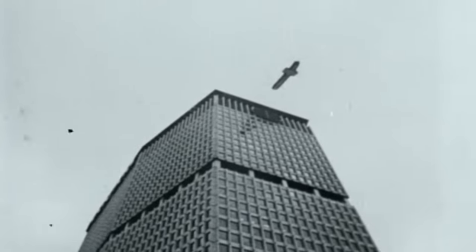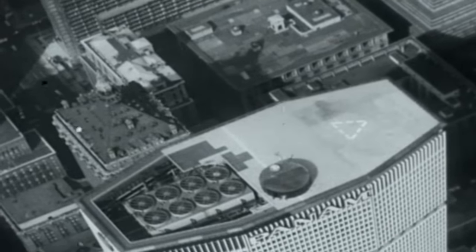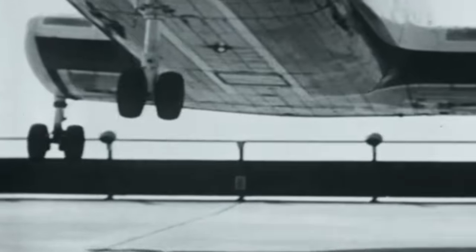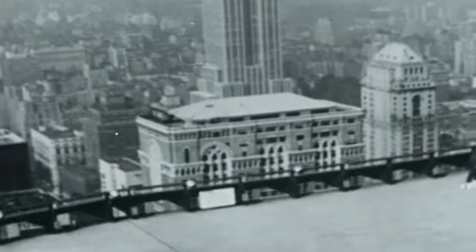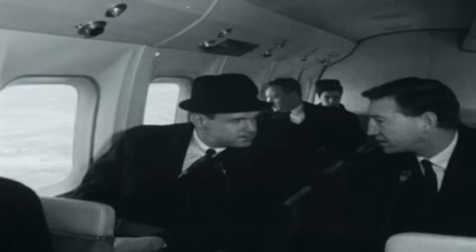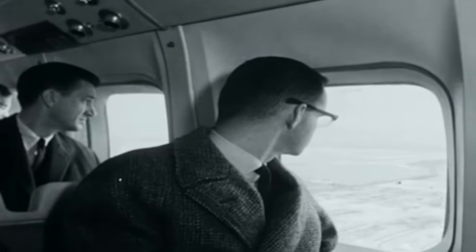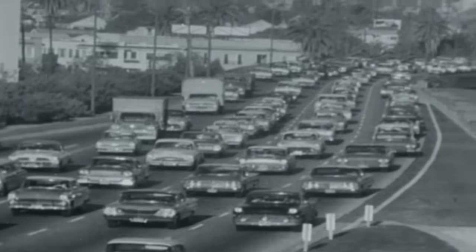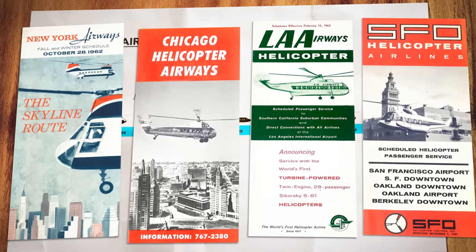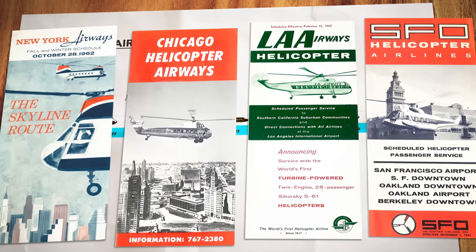One solution was to use helicopters. In April, a new helicopter service was due to open from the top of the Pan Am building, right in the middle of Manhattan Island. Taking off from the fourth highest building in New York, 59 stories up, the service hoped to eventually carry 5,000 passengers a day — 5,000 passengers who would otherwise be condemned to traffic. By the 1960s, helicopter airlines had cropped up in major American cities, letting passengers skip the traffic by flying right over it.